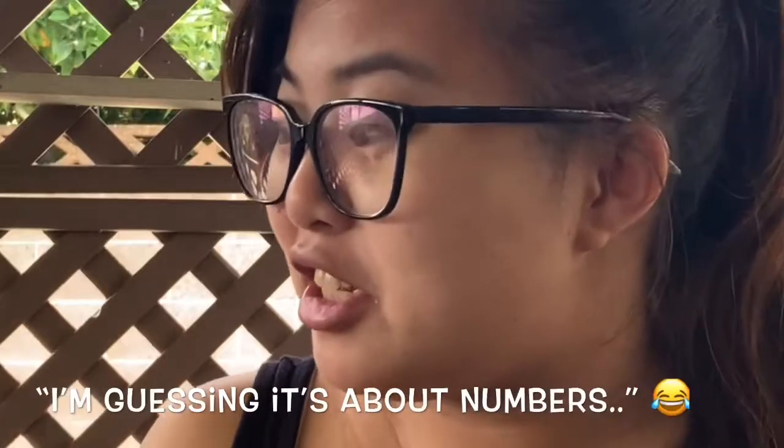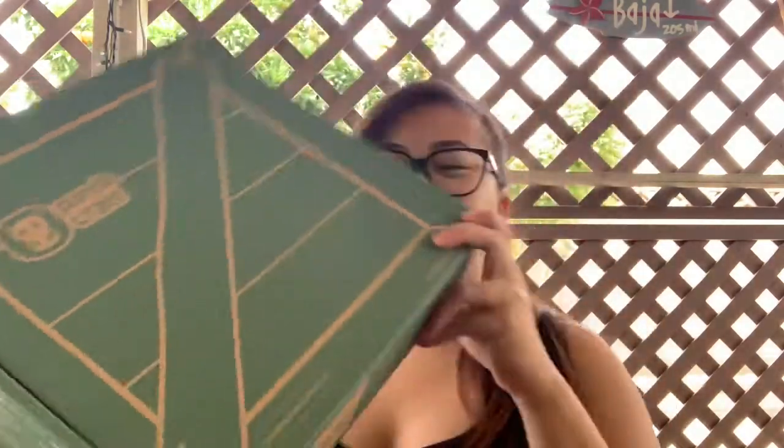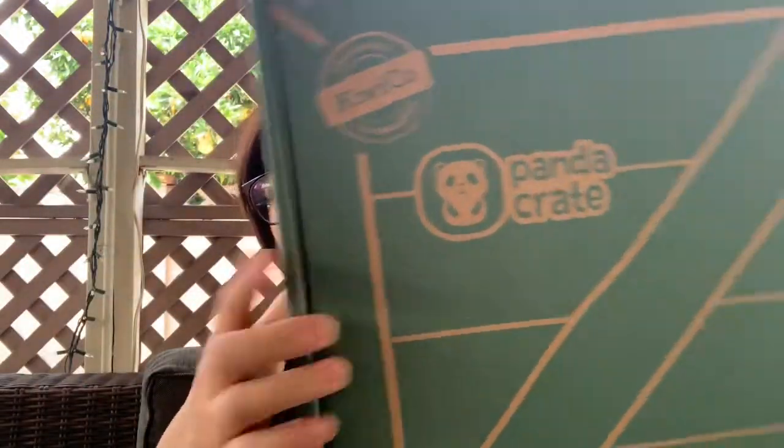It's a pretty thick book, pretty good quality. How cute! And moment of truth — this is what the Panda Crate looks like. Right here it says 'Panda Crate.'